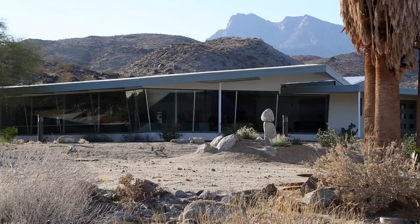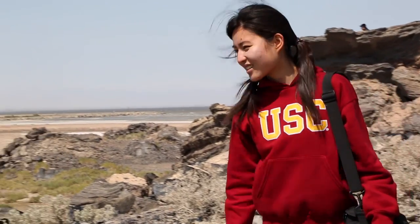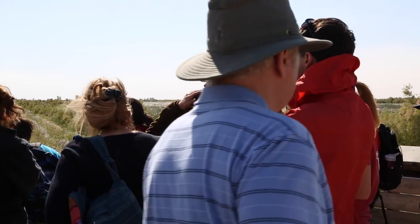Fifty percent of the course grade is an individual research project. A class like this is very unique because it gives you the ability to do things that usually only graduate students do. We're staying in a facility that's for graduate students and doing all the things you would do if you were an environmental studies grad student looking at this problem.